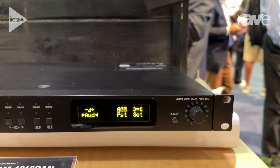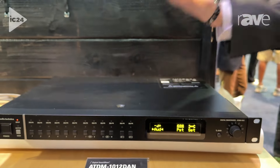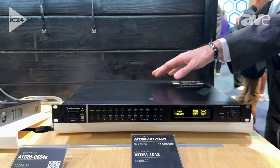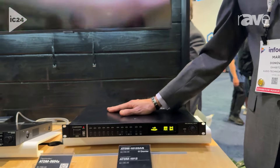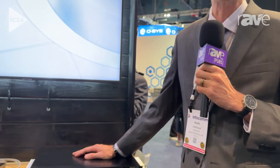You are able to take in Dante devices or take your analog devices in and convert them to Dante, and get them onto USB so you can function as that USB bridge for a conference system. So a lot of horsepower built into a small box here to solve a lot of problems. That's the ATD-M1012. My name is Mark Donovan, Applications Engineering Manager for Audio-Technica.